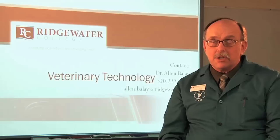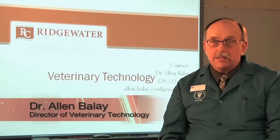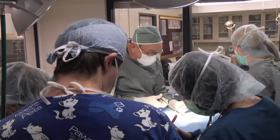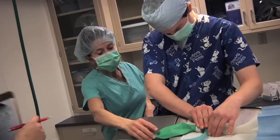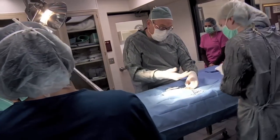The program originally started at the University of Minnesota at the Waseca campus in the early 1970s. In the early 1990s, the University of Minnesota made the decision to close the Waseca campus, and the program was moved in its entirety to Ridgewater College at the Wilmer campus. Since that time, we've tried to carry on the tradition of excellence — the legacy, if you will — of the program that came from the University of Minnesota's Waseca campus.